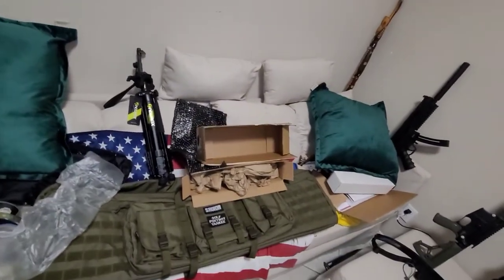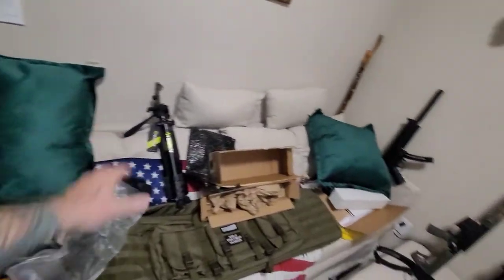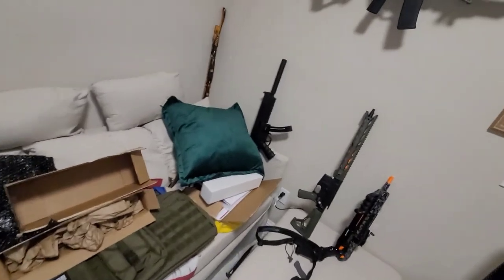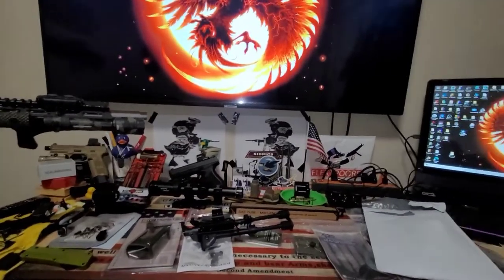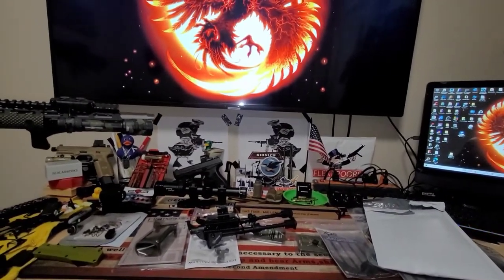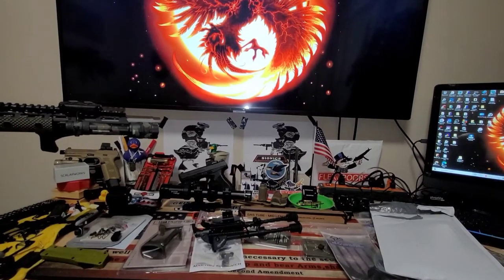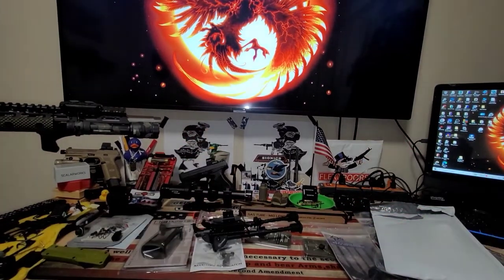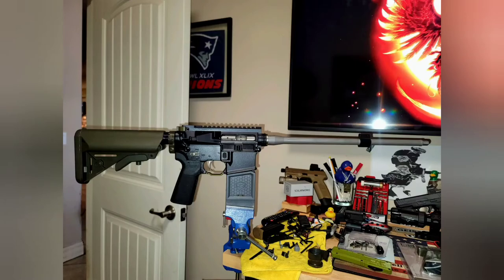That's about it for now. Cleaned up a little bit, organized. Gonna get the range bags out and start loading these up once I get everything ready. We are going shooting soon — that'll be fun. Can't think of anything else I want to share. Hope you have a wonderful day. I'll catch you on the flip side. Peace.